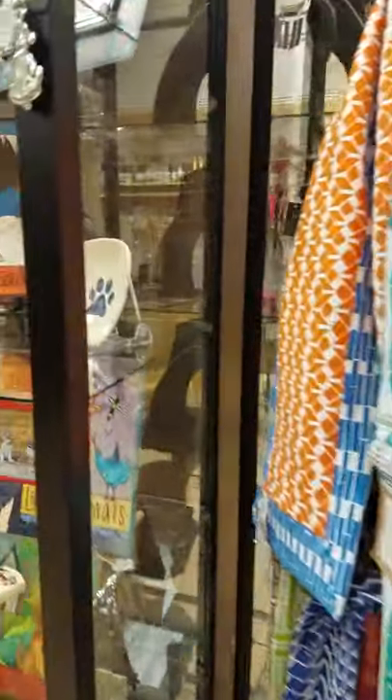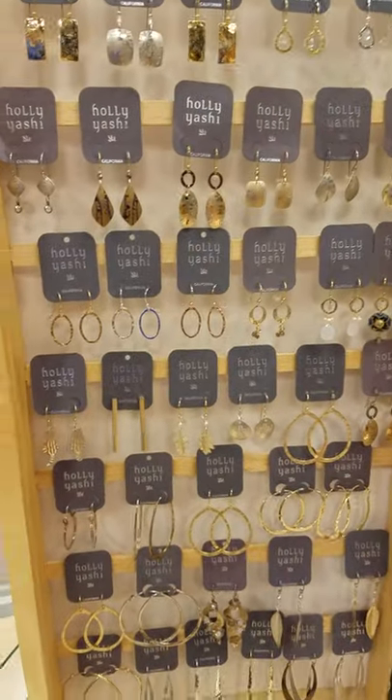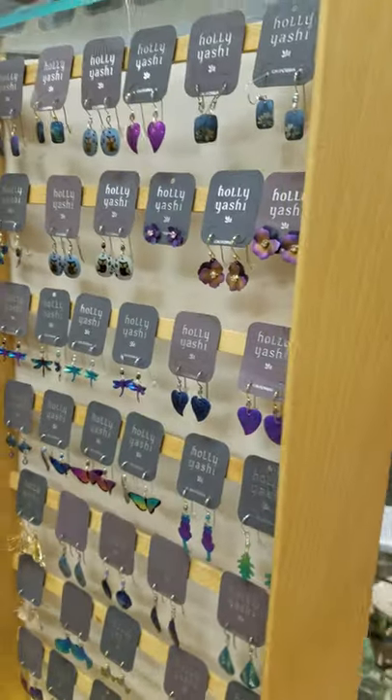I'm going to scoot over here to Halei Yashi. We've carried Halei Yashi jewelry for years and it's always a good seller — fabulous designs.